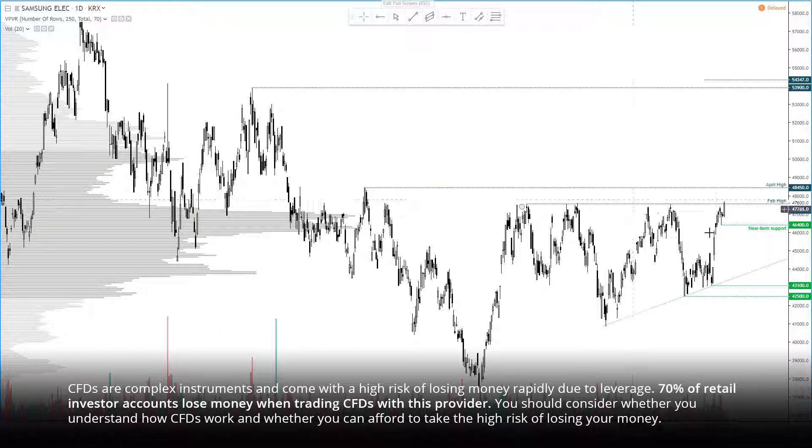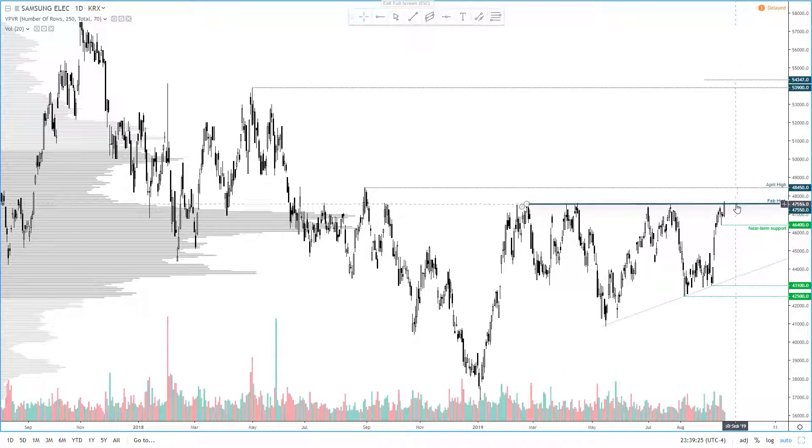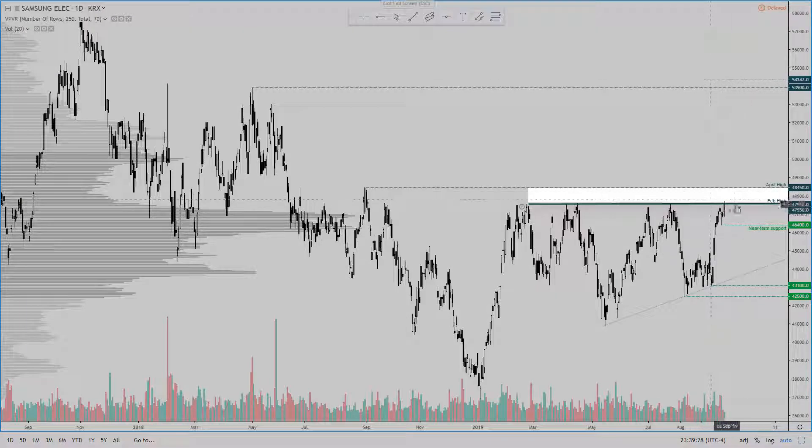Hi traders, today we're looking at Samsung Electronics, which is trying to break above key resistance. Ultimately there are two scenarios to outline, and it hinges around how prices react around this key resistance area.